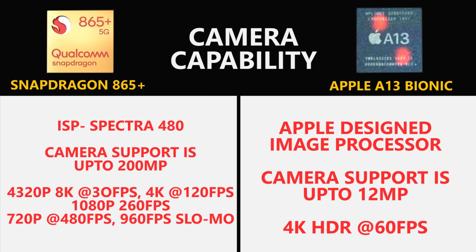When it comes to camera capability, the Spectra 480 image signal processor in the Snapdragon 865 Plus can shoot 8K videos at 30 frames per second and take images of up to 200 megapixels. You can also take 960 frames per second slow-motion videos at HD quality. With the Apple A13 Bionic, you can only take super steady 4K videos at 60 frames per second with HDR.